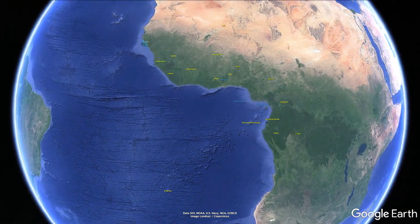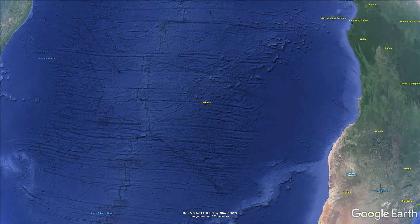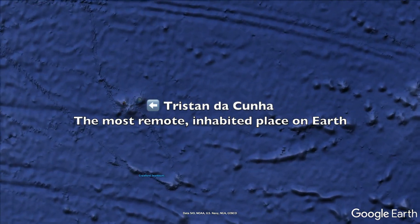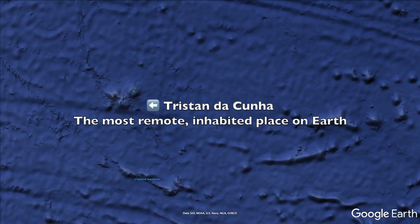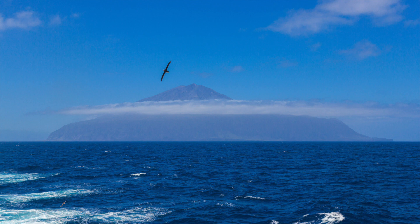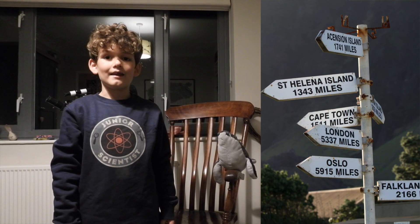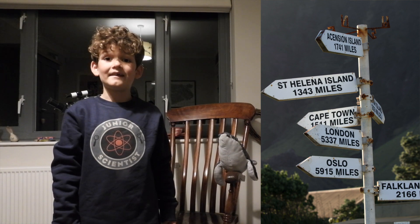We're visiting Tristan da Cunha, the most remote inhabited place on Earth. It's so far away, it'll be a seven-day boat trip to it from South Africa. Look at this signpost in the only village to see how far away it is.